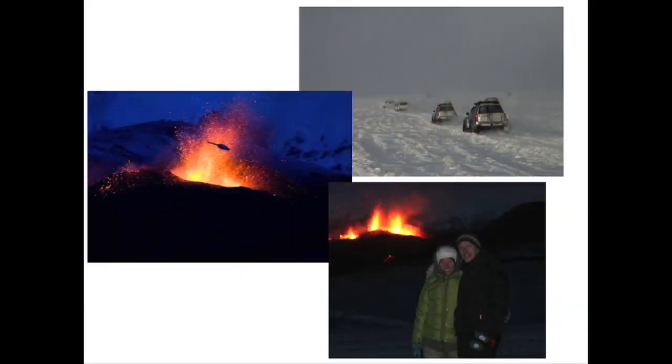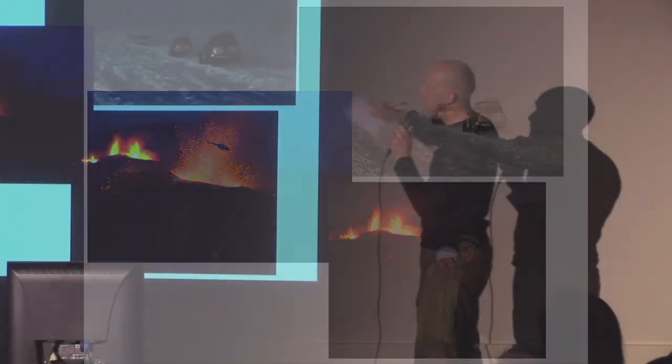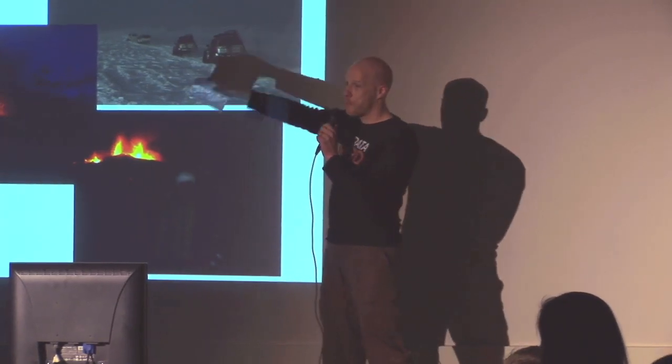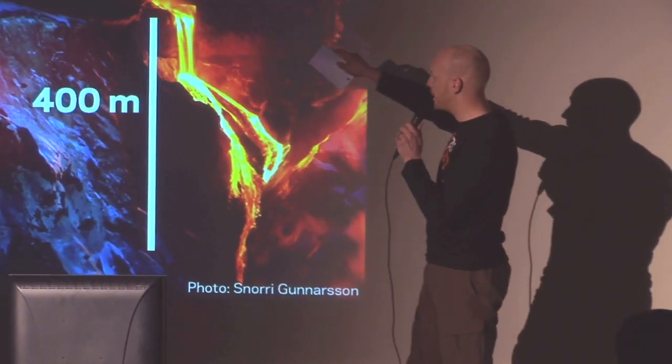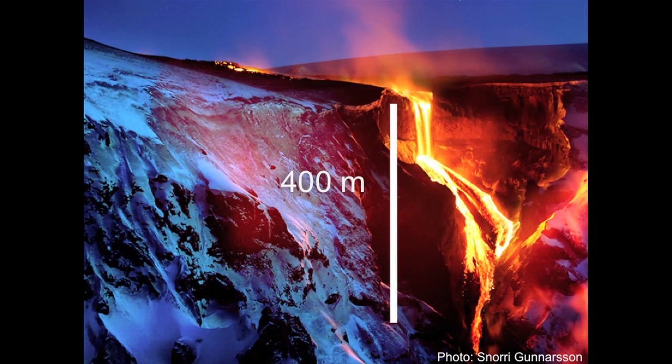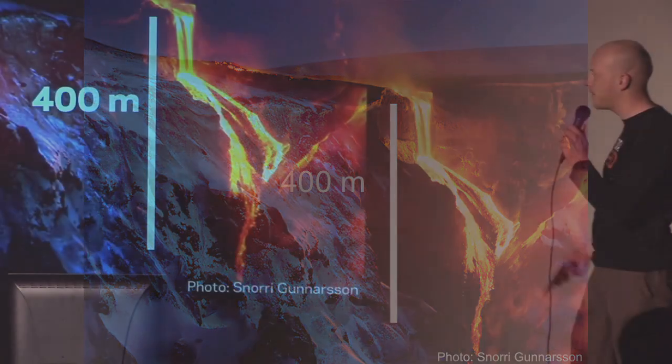Last year we had a cute little eruption — this is not the one you know about. It happened between two glaciers, between Eyjafjallajökull and the next glacier. People brought out their toys from the boom years to visit the place. It was beautiful scenery — tens of thousands of people went up there. There was a 400-meter-high lava fall at one point, and it just kept developing. I went up there with my wife; it was fantastic.